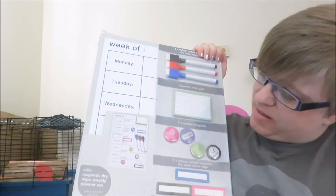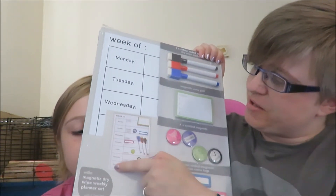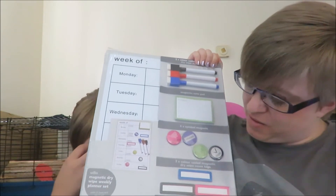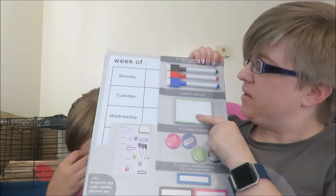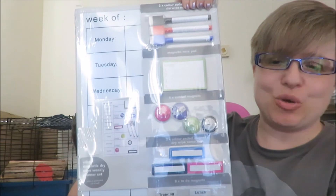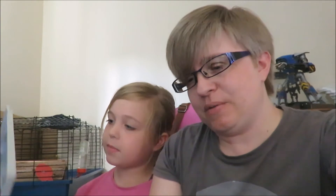I've been meaning to get something like this for a while — this was five pounds and it's like a notice board. It's got all the days of the week and then what jobs you want to put on there or things to remember. It's also got little magnets, a magnetic notebook, and three pens. So I'm going to be color-coordinating all our little jobs and things to remember.